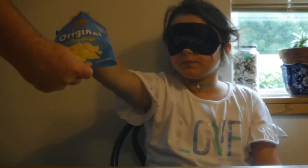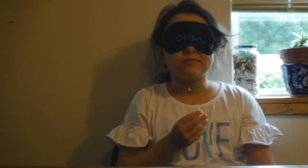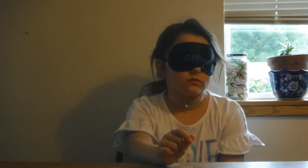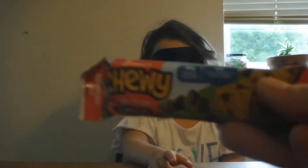You ready for the second one? Here's the second one. The first one was the original brand — you got that one correct! I know my chips.